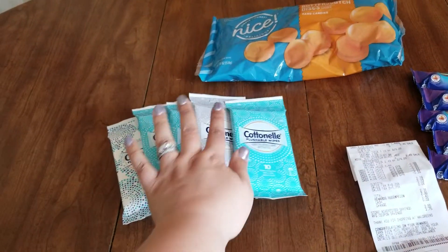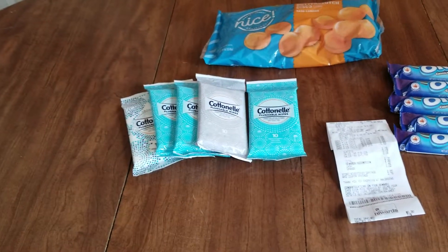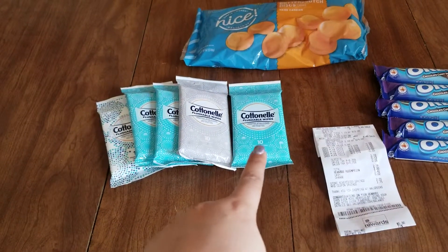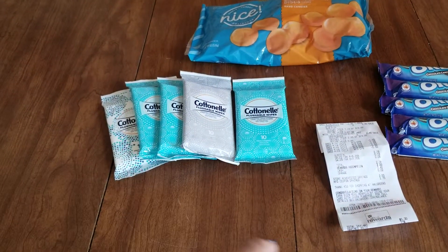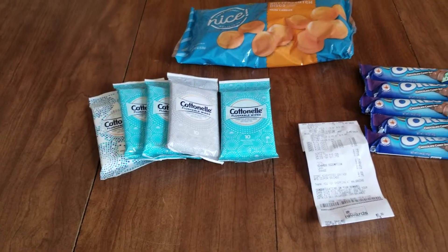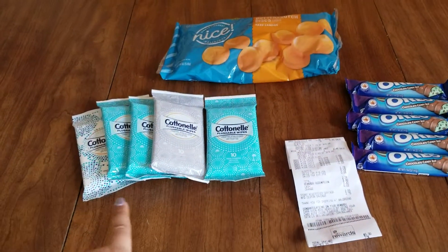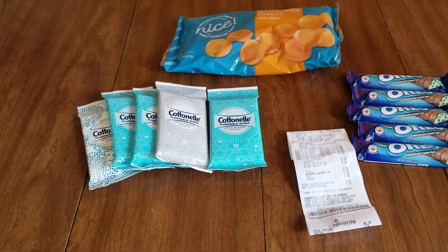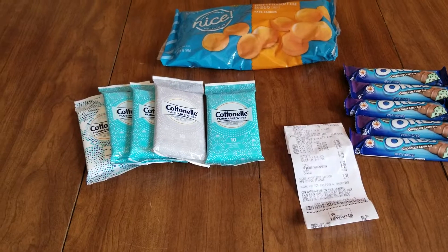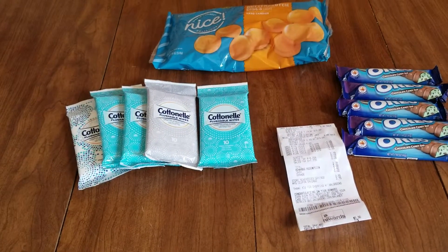You can redeem it five times on Ibotta — they are going to give you back $0.50 per package, making the final cost for each package just $0.59. So if your store has these, you should definitely take advantage of that really quick easy deal. You could even use points to pay down your out-of-pocket.